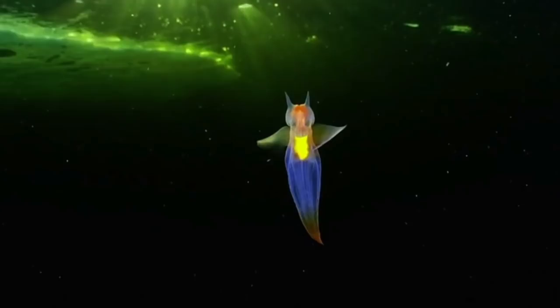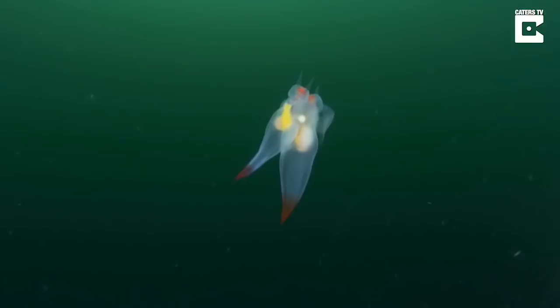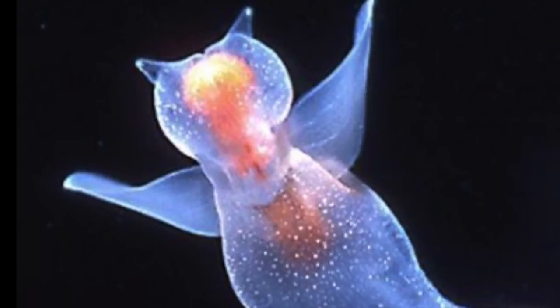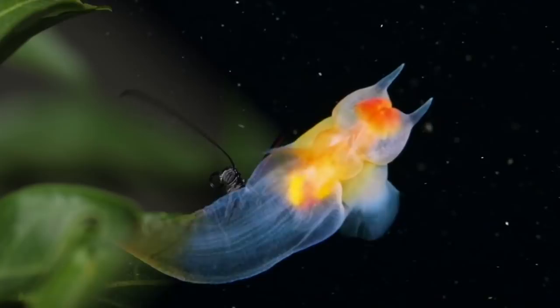Sea Angels are actually sea snails that don't have shells. They get their name from their bluish wing-like appendages. Look at how sweet they look with their transparent and iridescent bodies floating serenely against a backdrop of black or dark blue water — even their pinkish-orange internal organs are beautiful. They can be found all over the world, particularly in cold waters, with the biggest growing up to only 5 cm. But don't let their cute looks fool you — Sea Angels are devilish predators, and their favorite snacks are their relatives, the equally transparent and beautiful sea butterflies. Sea Angels can zoom through the water at 100 mm per second, catching sea butterflies and trapping their prey in mucus webs. Talk about small but deadly.